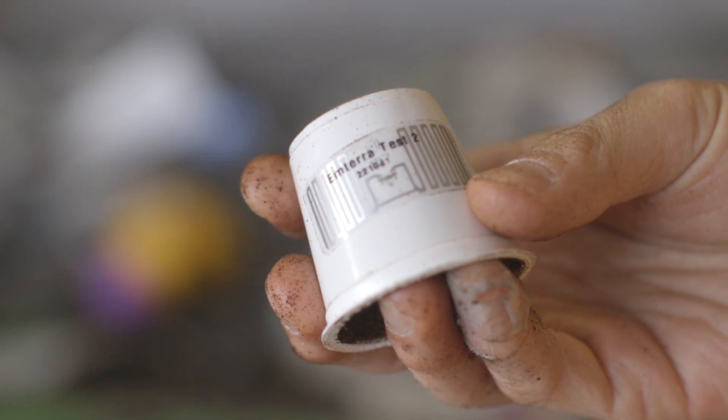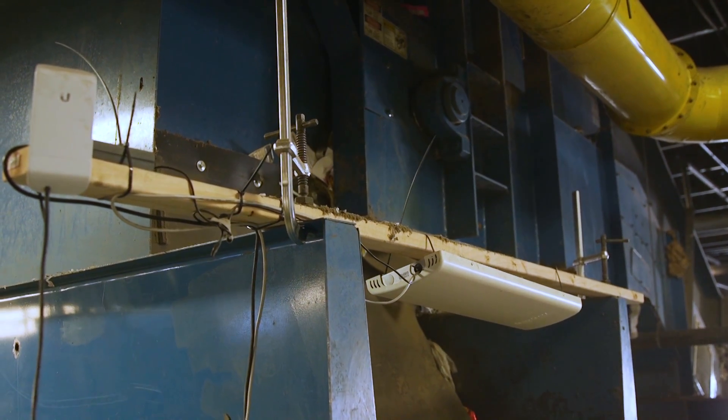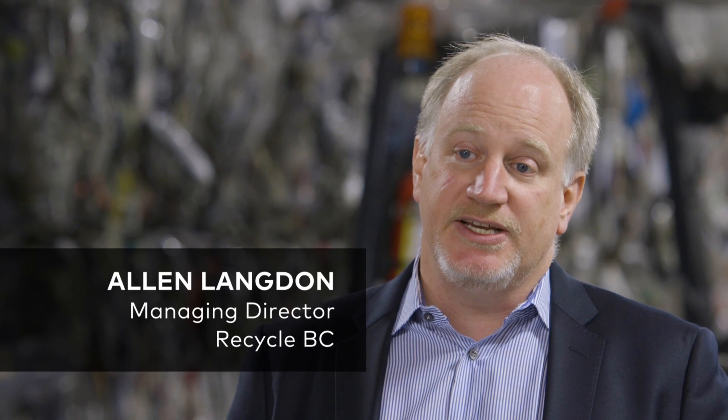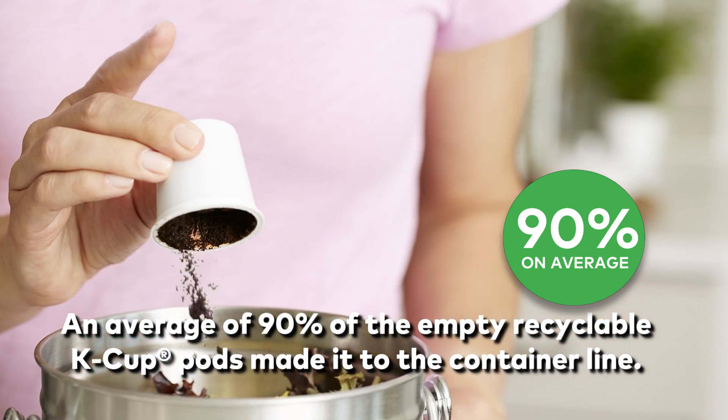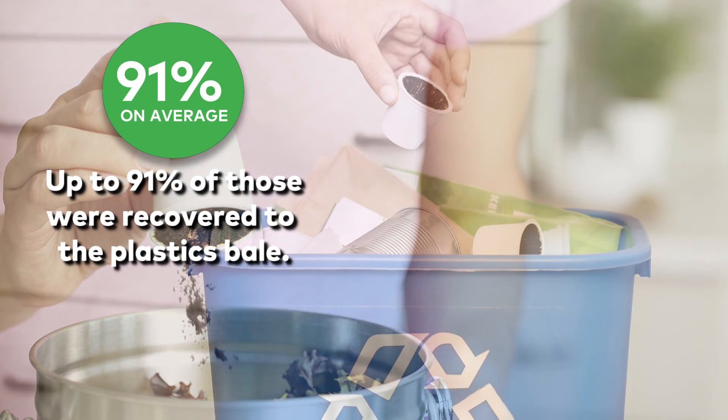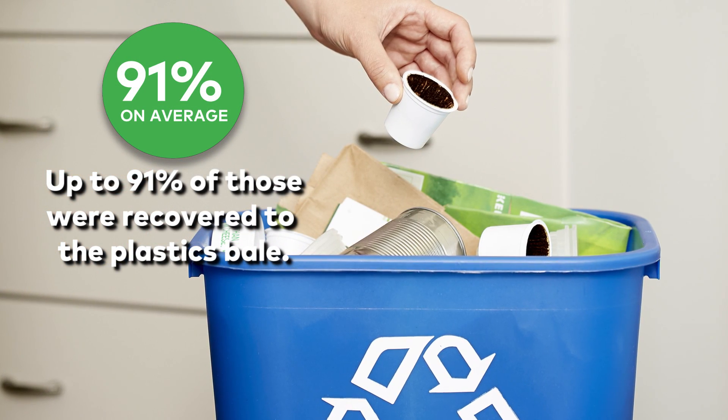The introduction of RFID into the test procedure is a major step forward in my opinion. What Keurig is doing in particular, in terms of small items, is really unique and something we haven't seen before. And certainly in working with them, we're able to not only ensure that more materials are recycled, but perhaps provide a template for how we can engage in more recovery of small items.